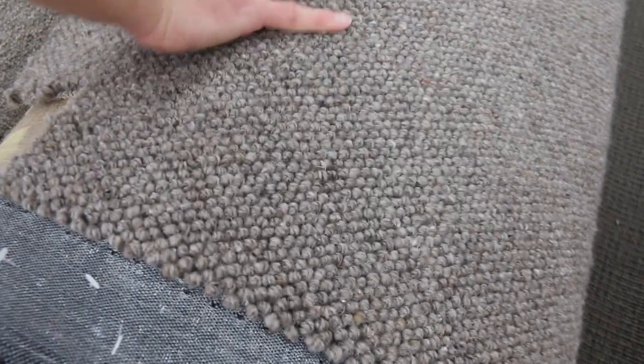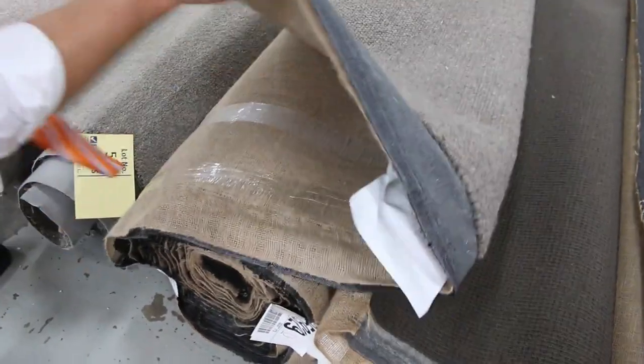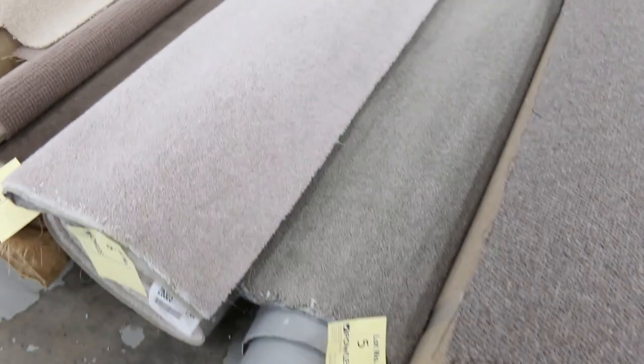One of the first lots of the day is a beautiful current style of Berber carpet. It's going to be pure wool but with a very modern type of design. I reckon it's going to be about 13 odd metres. Absolutely beautiful. Spinning through now, we've got plenty of room sizes and short ends.